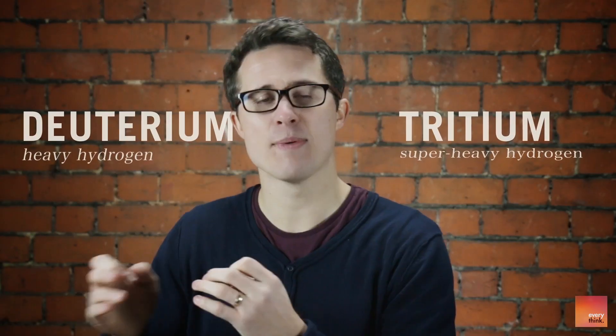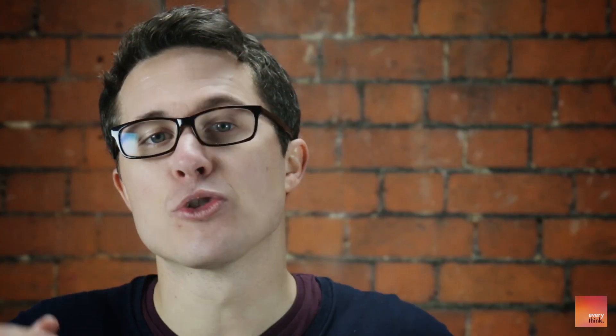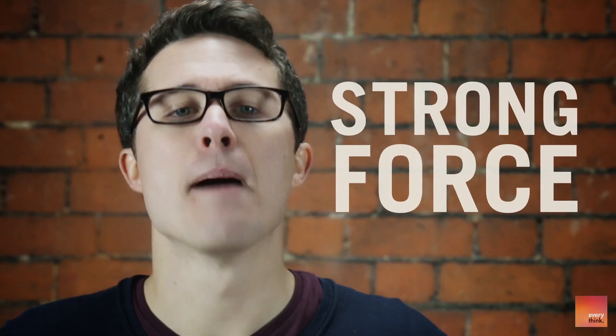Deuterium, also known as heavy hydrogen, and tritium, super heavy hydrogen. The nuclei of each isotope are charged — push them together and they repel, sort of like when you take two magnets and push the same poles together. But if you can get two nuclei close enough, something called the strong force starts to act and pull them together. When this happens, fusion takes place and lots of energy is released.